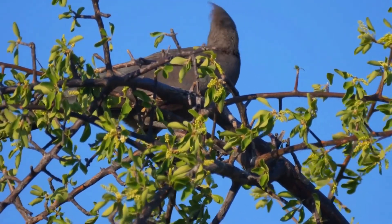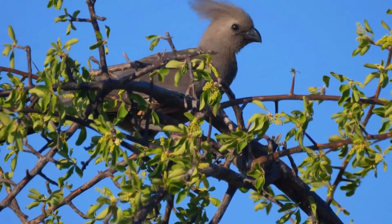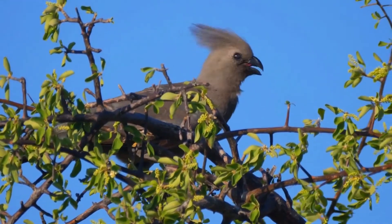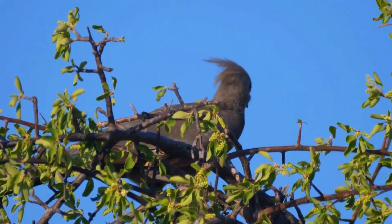The sexes are similar. They have an almost uniform smoky grey plumage with long tails and a wispy, back-swept crest. The crest can be raised almost vertically when excited. The strong, decurved beak is black and the gape and tongue are strikingly pink.